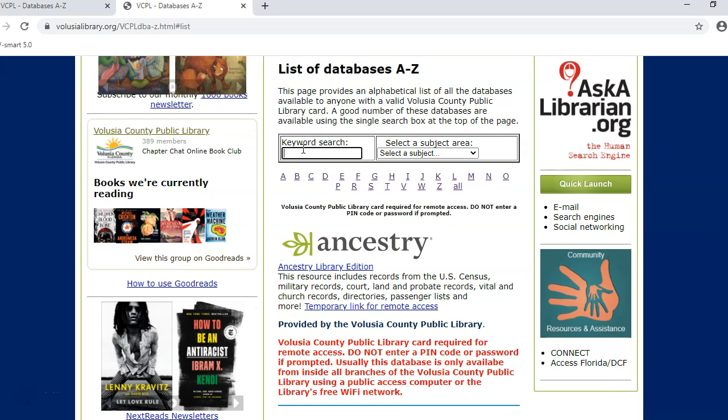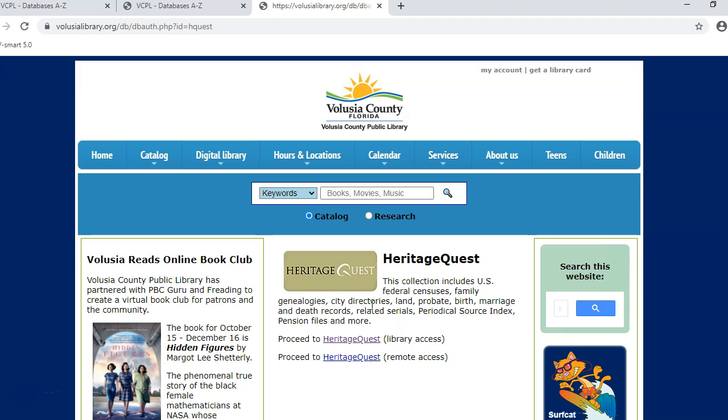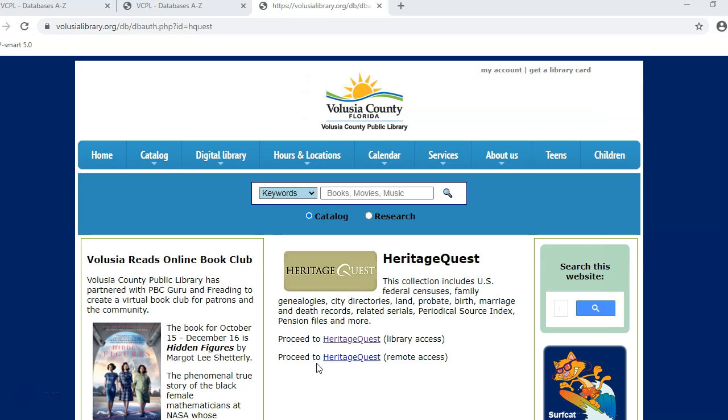Start typing the word Heritage into the keyword search box. The image for Heritage Quest will show up just below the one for Ancestry, and you can click on the image or the link. Type your whole library card number with no spaces in the username box. Ignore the password box and just click on Sign In. Click on the link for Remote Access.